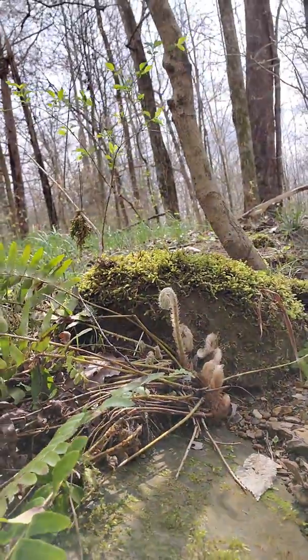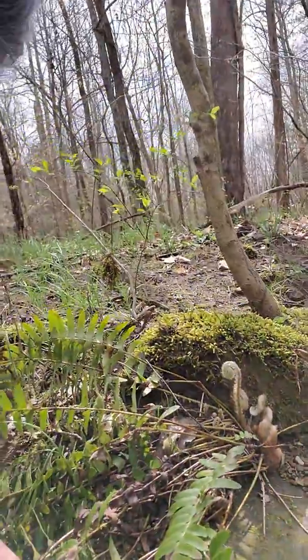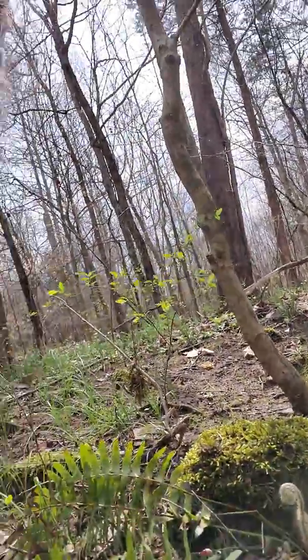That's the fiddlehead part, and it's a neat way to see how those new branches get born. We'll be back — talk to you soon.